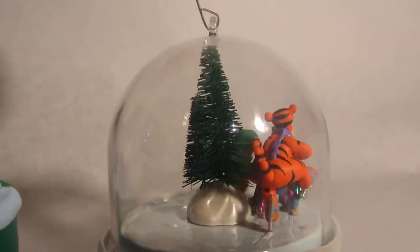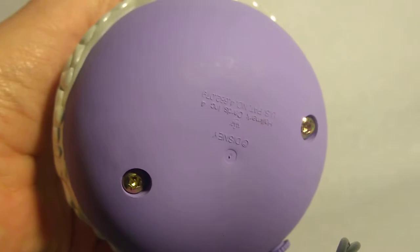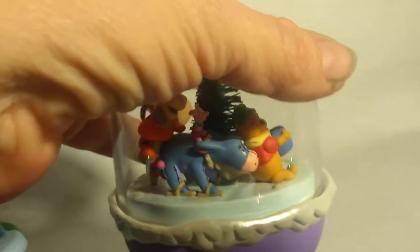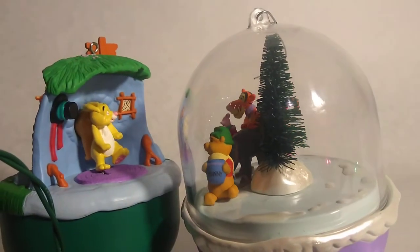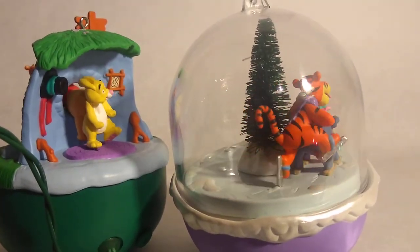So cute for the Winnie the Pooh lovers. Let's look at the bottom. Pretty cute. Thanks for watching. Bye-bye.